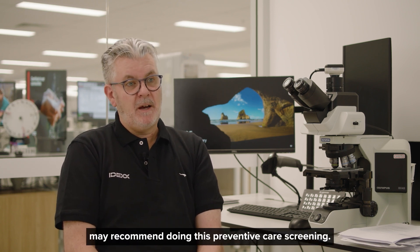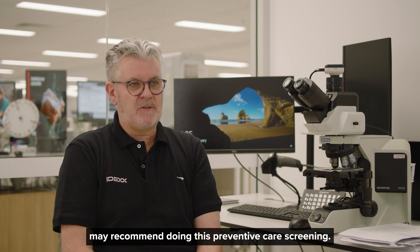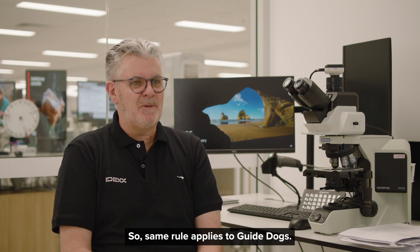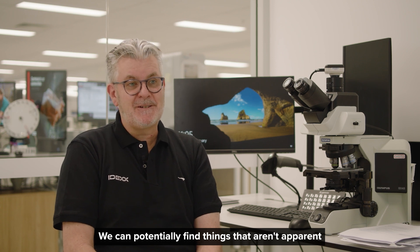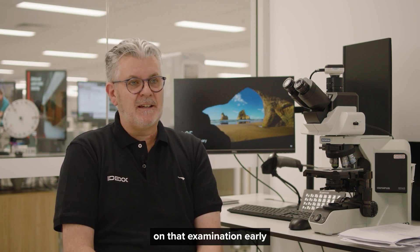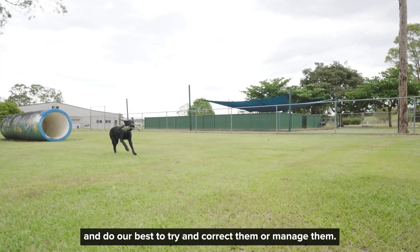At some of those health checks, the vet may recommend doing this preventive care screening. The same rule applies to guide dogs. We can potentially find things that aren't apparent on that examination early, and do our best to try and correct them or manage them.